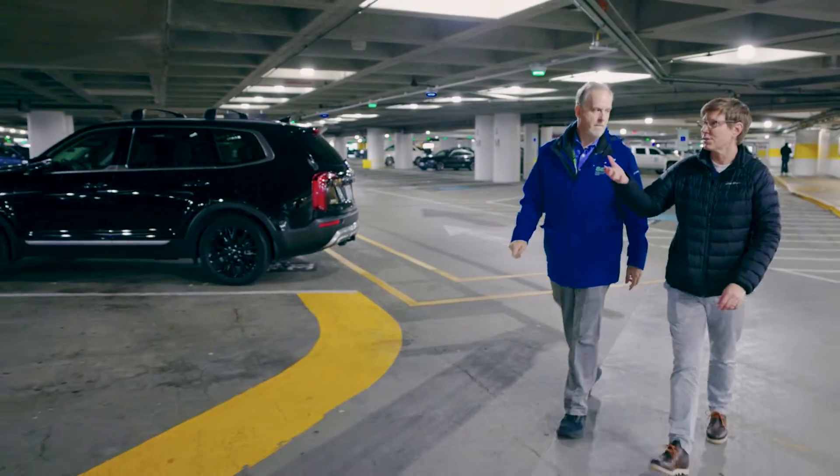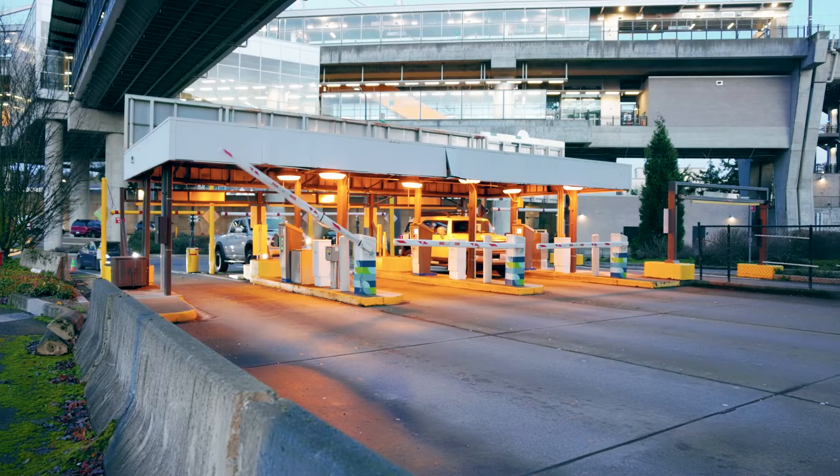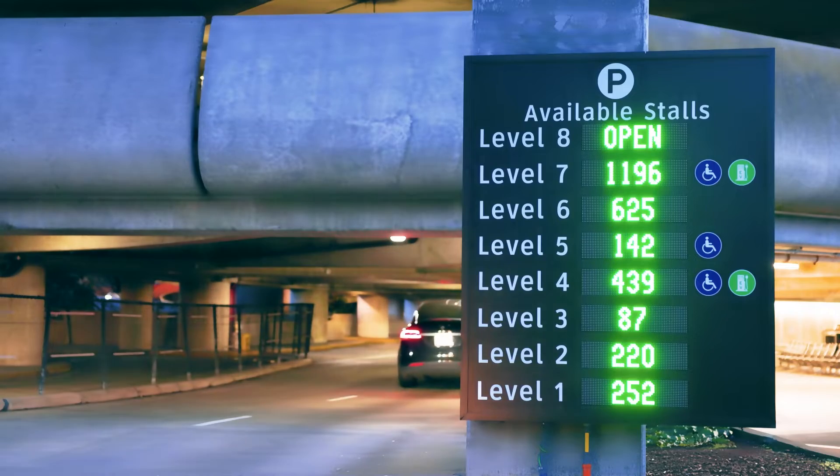Hi and welcome to Checking In at SEA. We are in the middle of the airport parking garage and we're going to talk about the automated parking guidance system. With me is Steph Melson, who is our senior manager of parking and e-commerce revenue here. Tell me what the parking guidance system is all about.